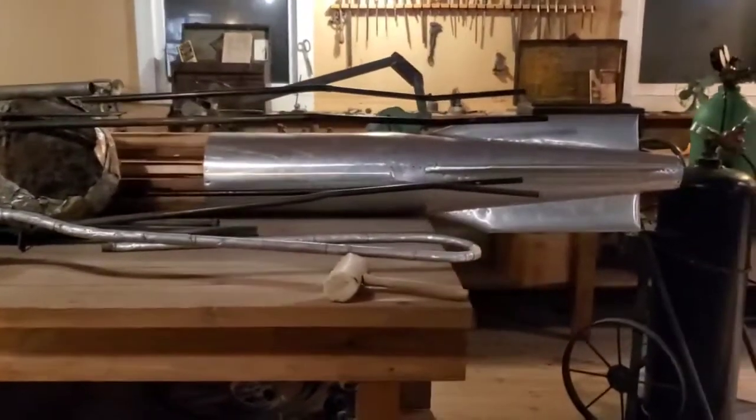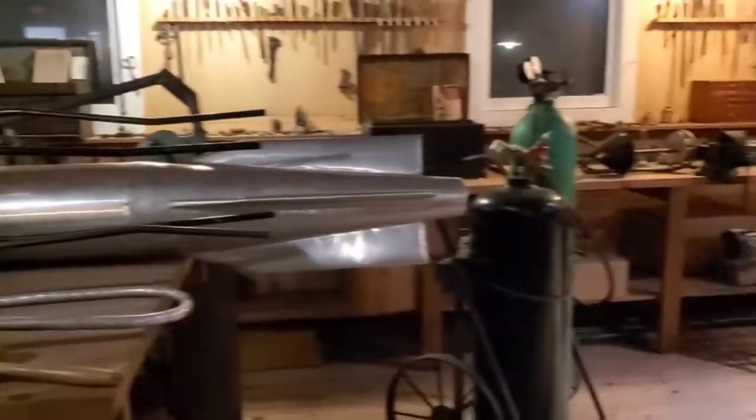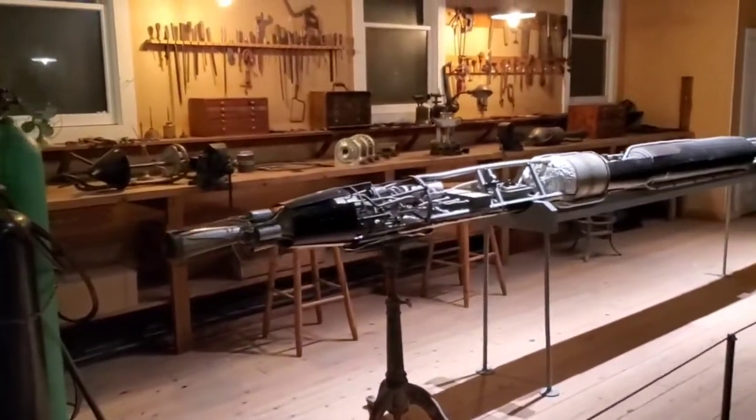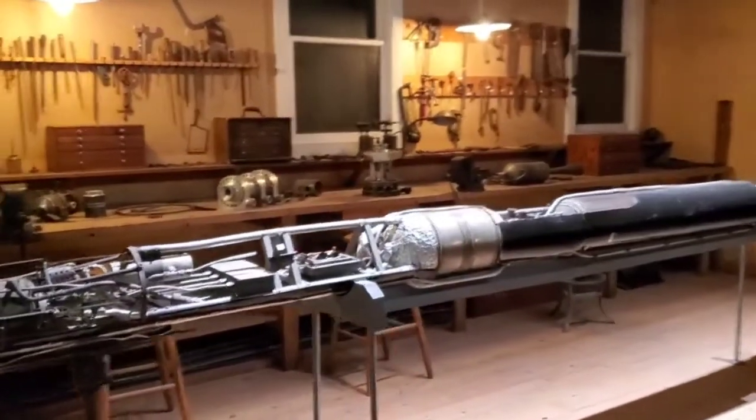The old Gemini astronauts and Apollo — this is because of this stuff here. And this is how he did it, in a workshop just like this. This is his workshop. He just moved to here.